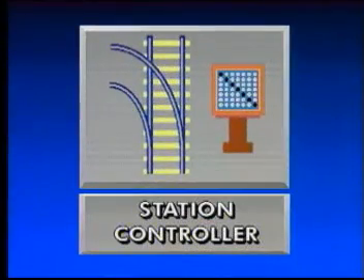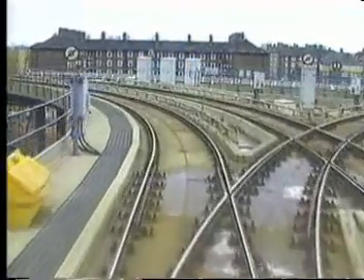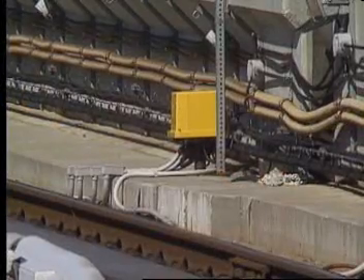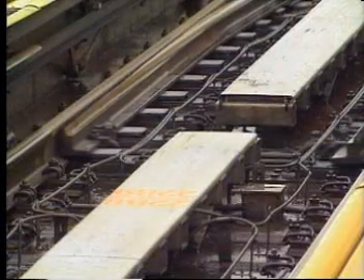The next subsystem in the activation level is the station controller. This subsystem is responsible for safe switch control. Switch movement requests are received from the VCC in response to switch control commands or route settings from the SMC. With the data the station controller receives from wayside axle counters, it constantly determines block occupancy status and provides for a system of positive switch controlling and route locking that is exceedingly safe.